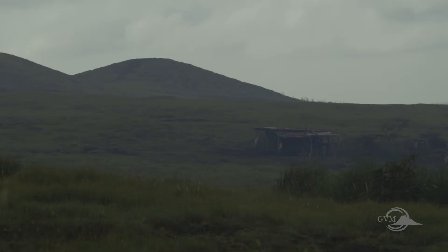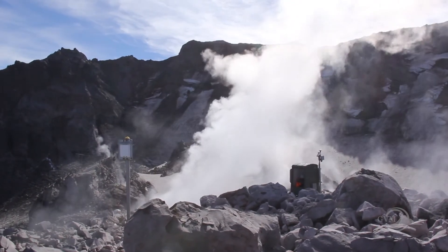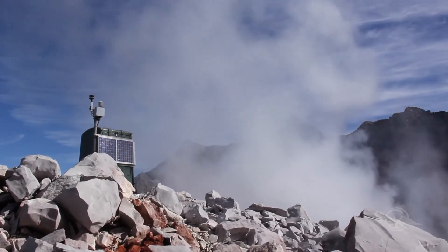However, normally volcanic gases become harmless as they are diluted quickly in the air. Scientists monitor volcanic gases during and between eruptions. Monitoring can allow for warnings when gas levels are potentially hazardous.